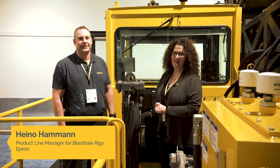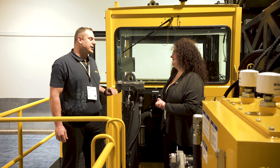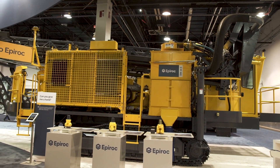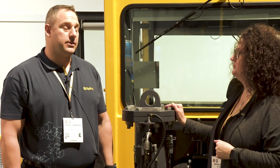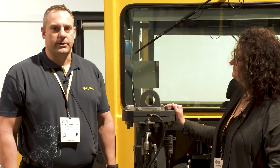Hi, I'm here with Heino Hammond, Product Line Manager for Blasthole Rigs at Epiroc. What do you have on display here for Blasthole at ConExpo? The newly launched DM32 Single Pass — that's what we have here on display today.